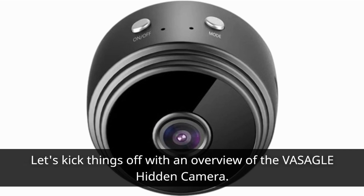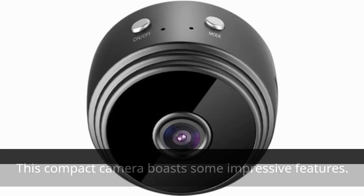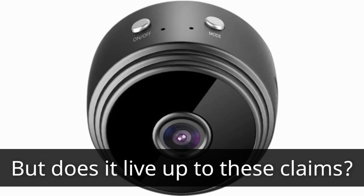Let's kick things off with an overview of the VASAGLE Hidden Camera. This compact camera boasts some impressive features: HD 1080p video quality, Wi-Fi connectivity, night vision, and the ability to capture live video recordings. But does it live up to these claims?